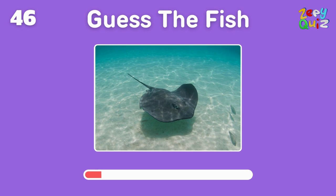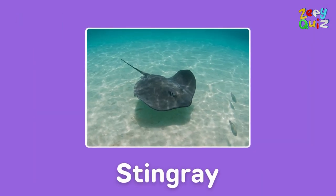Graceful yet equipped with a defensive stinger — it's a? Spot on, it's a stingray!